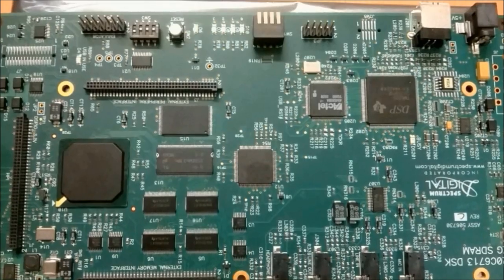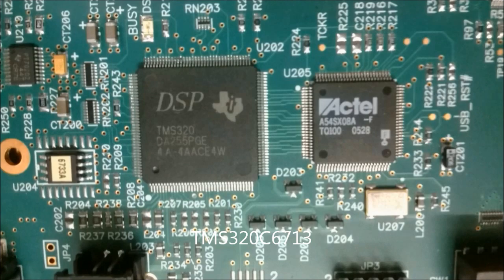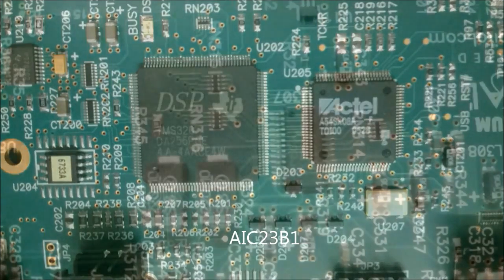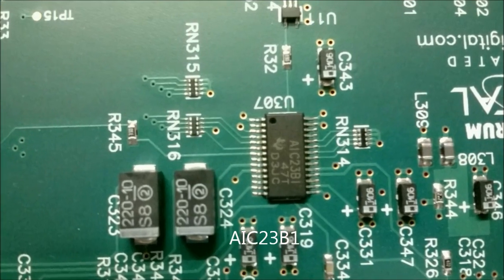The speaker verification algorithm is carried out by the floating-point DSP at a speed of 1800 million instructions per second. The DSK also offers a high-quality 24-bit stereo codec AIC23 for recording speech.